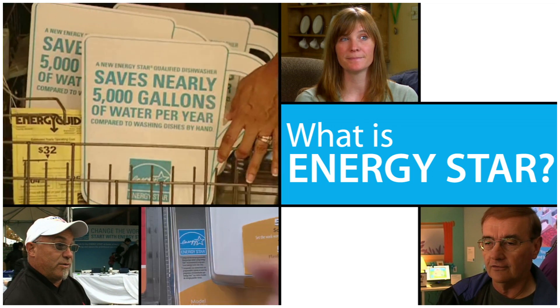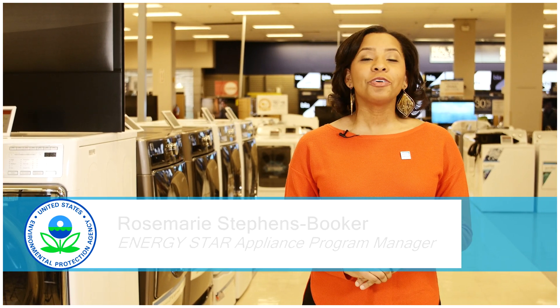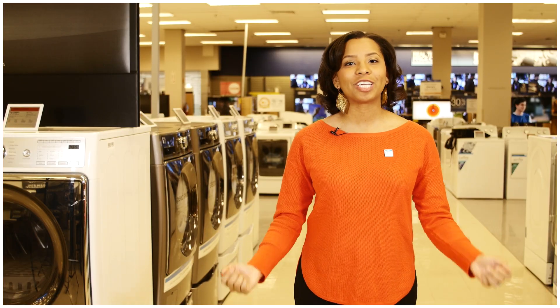Have you ever had a question about saving energy in your home, but didn't know where to turn? Just ask the expert! If you're in the market for a new dryer, whether gas or electric, new ENERGY STAR models use 20% less energy, helping you save money and fight climate change.